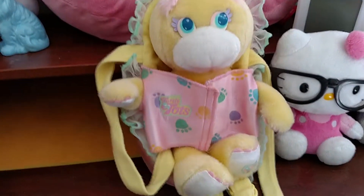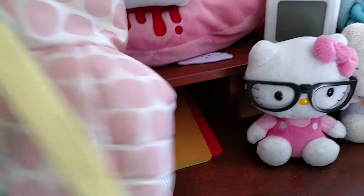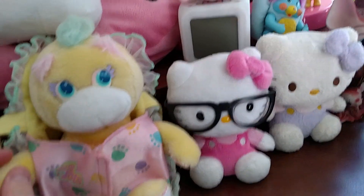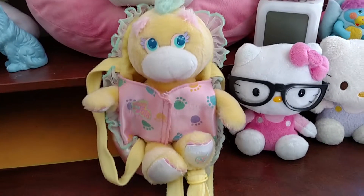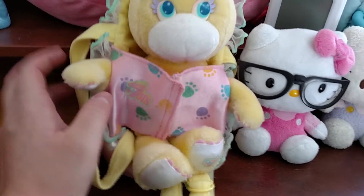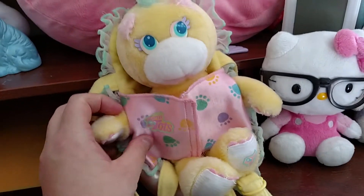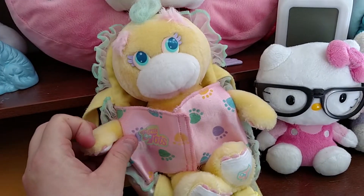They come in a lot of different colors, but this was mine when I was a little girl — I like the yellow one. I remember this was a tooth fairy gift when I was like five or six. This was made by Mattel, and it says on the tush tag 1988, so I would have been about five or six years old.